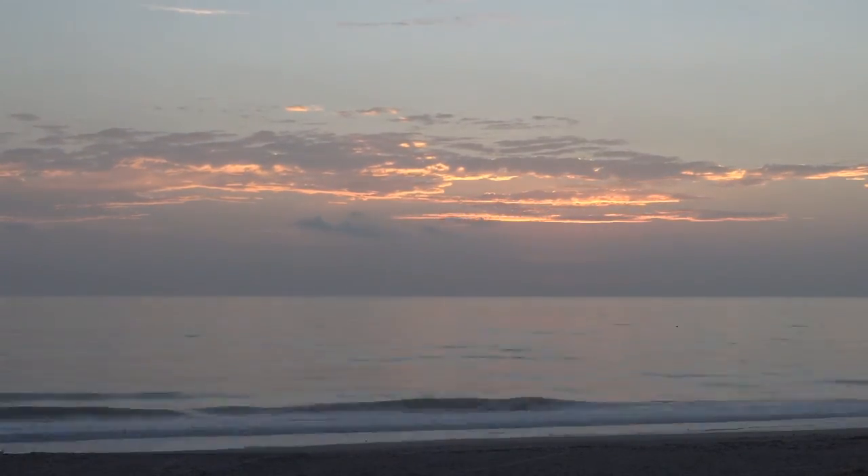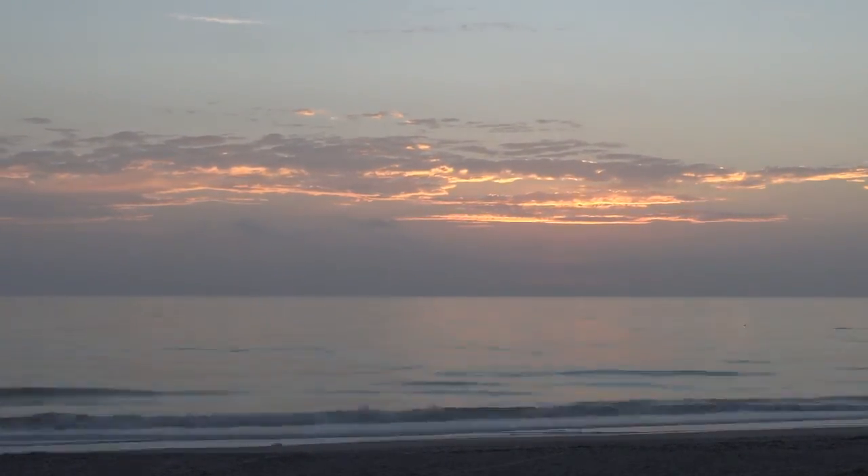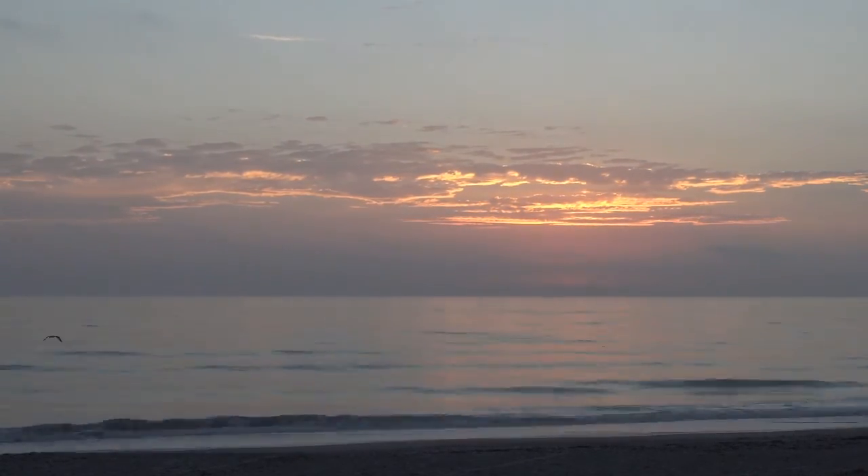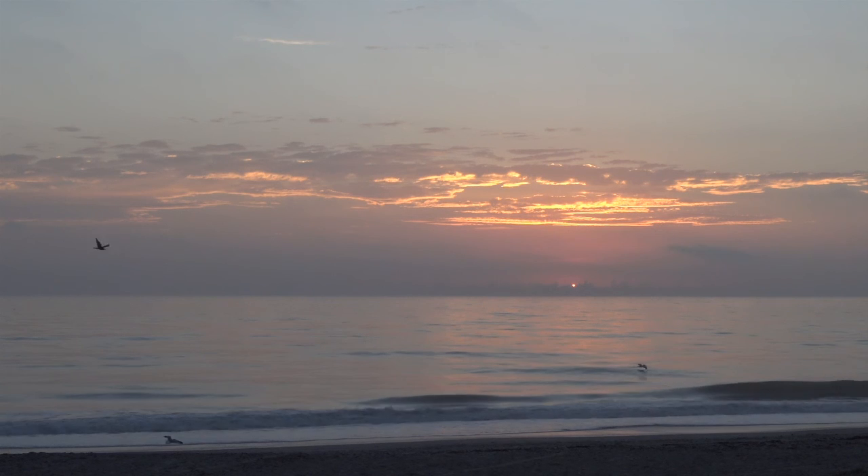When the sun peaks just above the clouds, I'm gonna slow it down so you can watch and listen to the ocean during sunrise and enjoy.